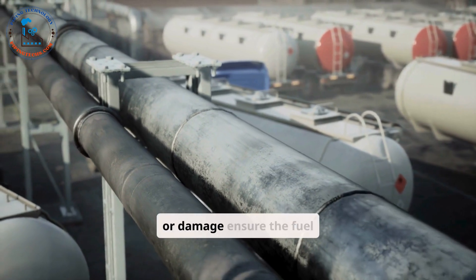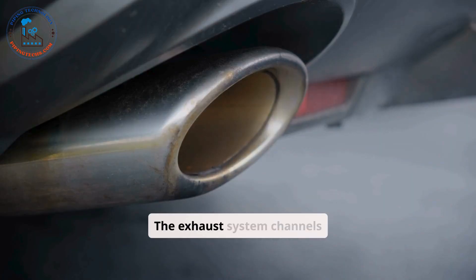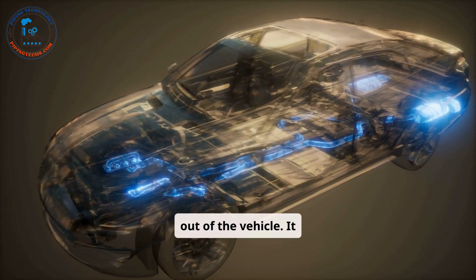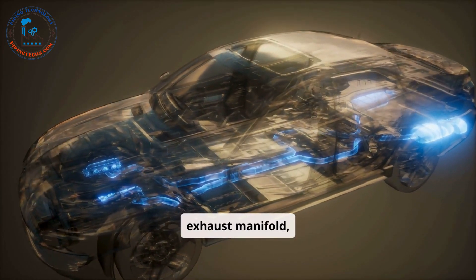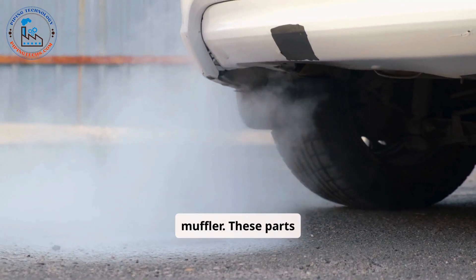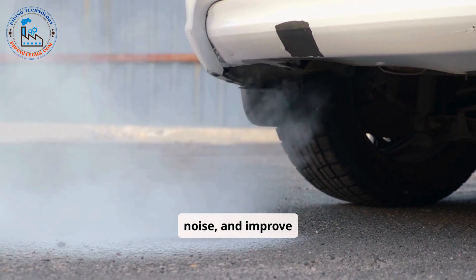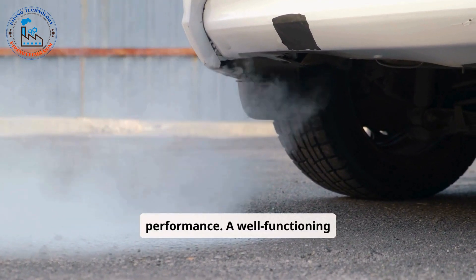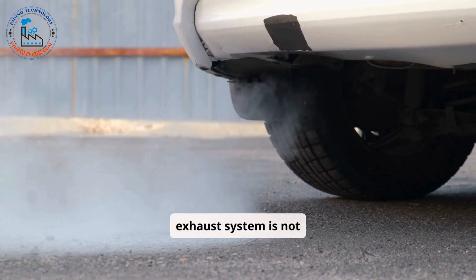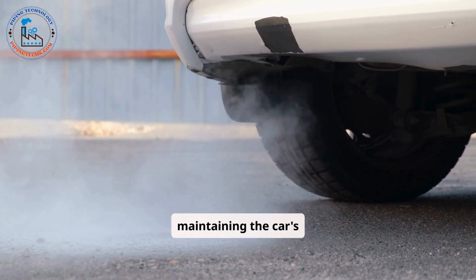Regular checks for leaks or damage ensure the fuel system's reliability and safety. The exhaust system channels gases produced by the engine out of the vehicle. It consists of components such as the exhaust manifold, catalytic converter, and muffler. These parts work together to reduce harmful emissions, minimize noise, and improve overall engine performance. A well-functioning exhaust system is not only important for the environment, but also critical for maintaining the car's efficiency.